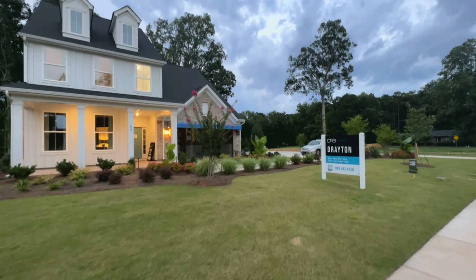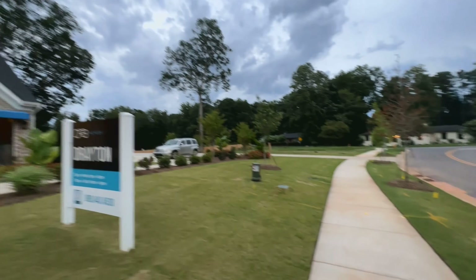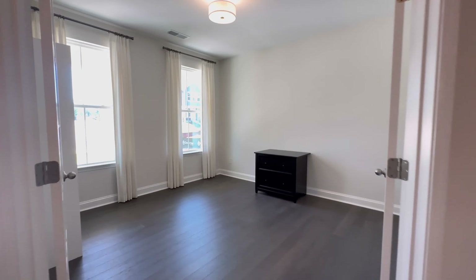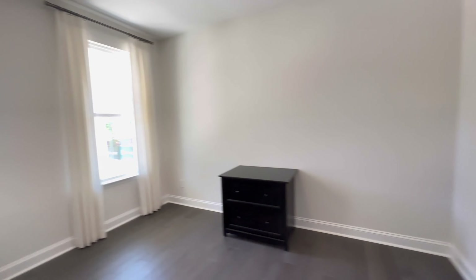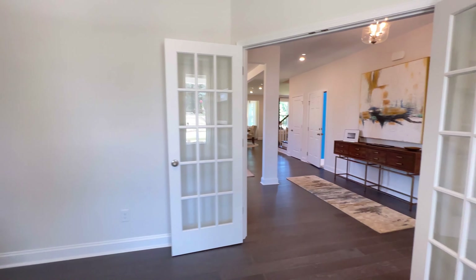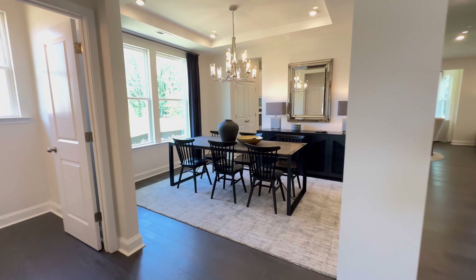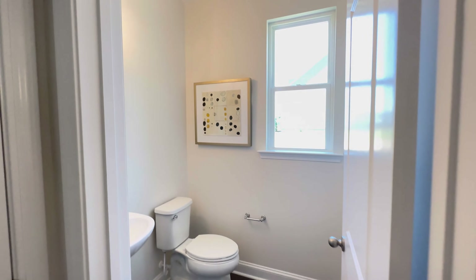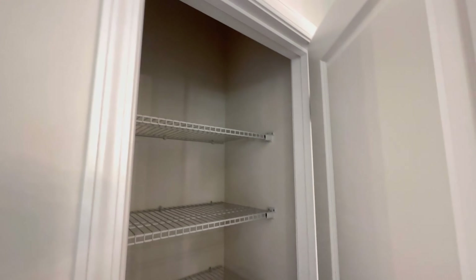Come along with me as we tour the Drayton floor plan. As soon as you come inside, you will have an optional study room, which can also be an optional living room — really nice. Loving those French doors and the great lighting. You have your half bath located downstairs for your guests, and a hallway closet.